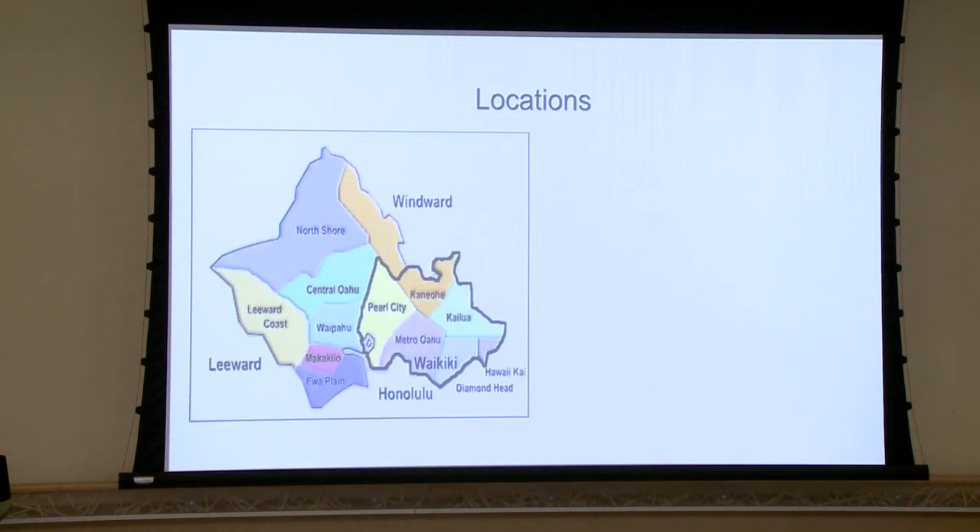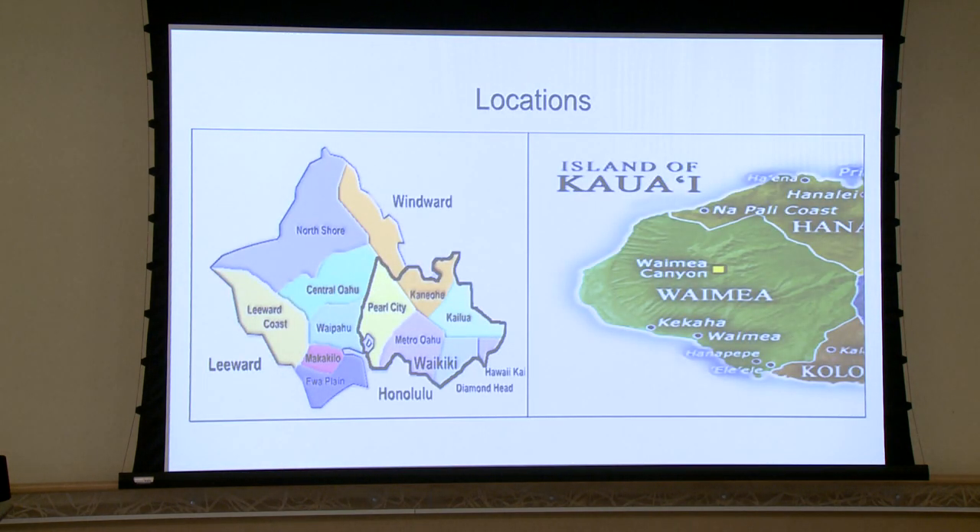Going into the locations of our samples, we had multiple sites on Oahu: Leeward, Windward, Oahu Metro, and Central Area. For Kauai, we have Kekaha Waimea as well as Ele Ele. Although not depicted, we were also fortunate to have samples from Maui, specifically the Wailua region.